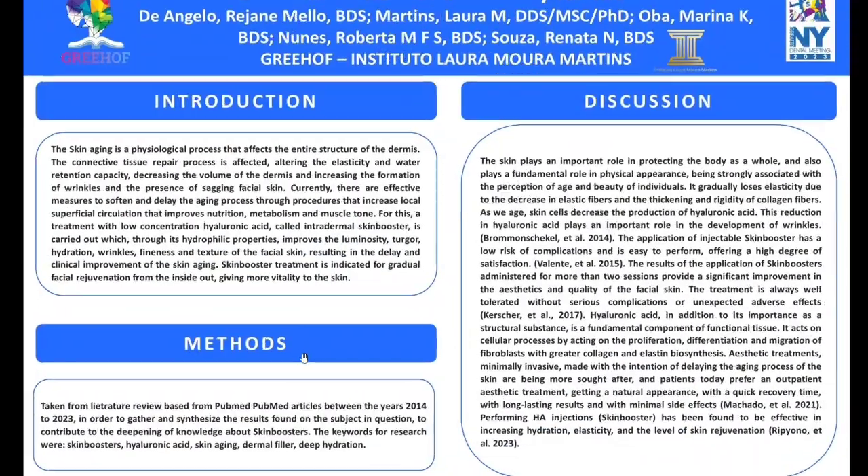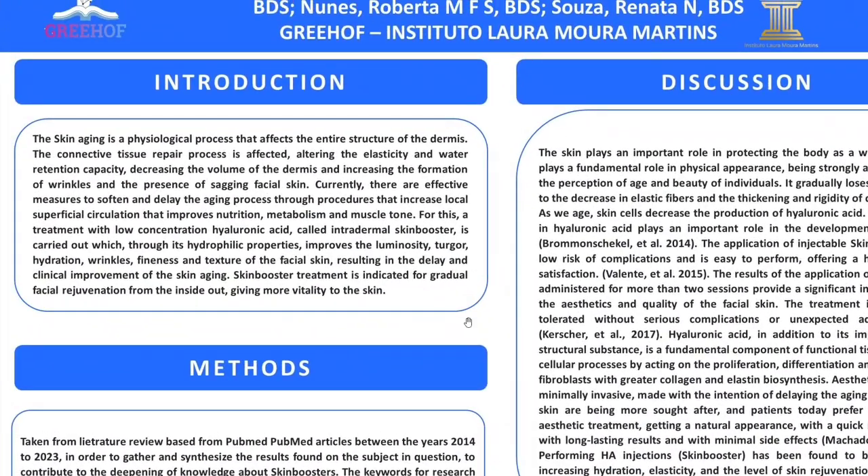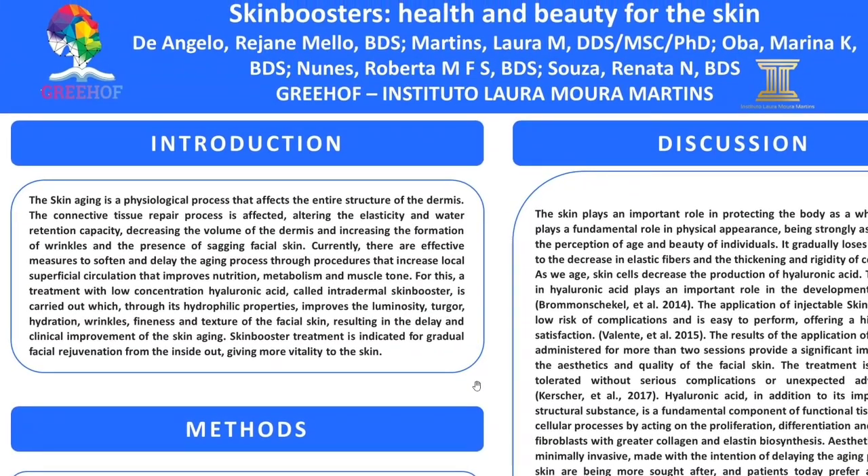Skin aging is a physiological process that affects the entire structure of the dermis. The connective tissue repair process is affected, altering the elasticity and water retention capacity, decreasing the volume of the dermis, and increasing the formation of wrinkles and the presence of sagging facial skin. Currently, there are effective measures to soften and delay the aging process through procedures that increase local superficial circulation, improving nutrition, metabolism and muscle tone.